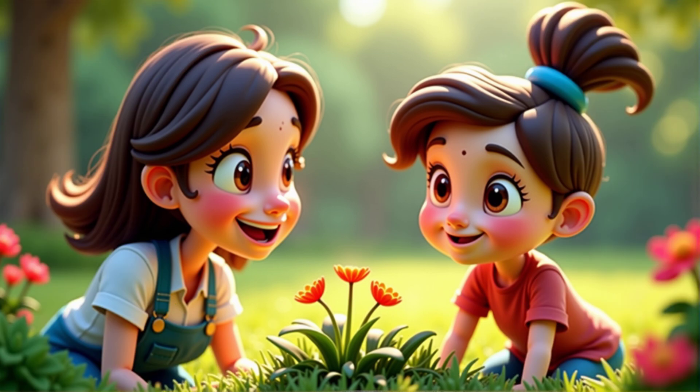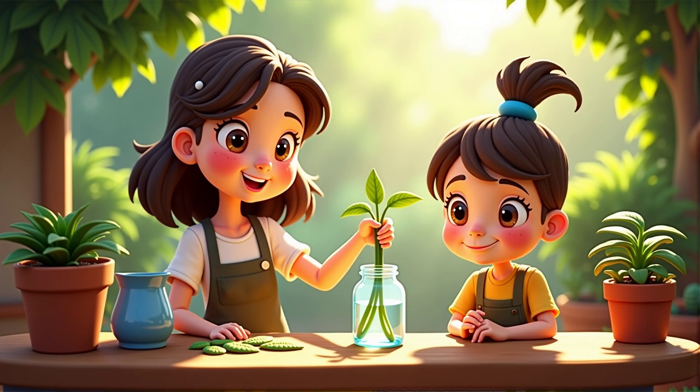Wow, that's cool. So do plants need a lot of water? Well, it depends on the plant and the environment. Let's do a little experiment to find out how much water plant stems use.